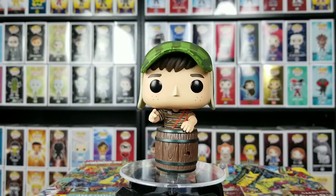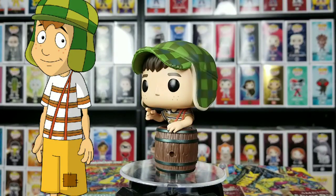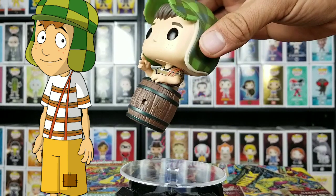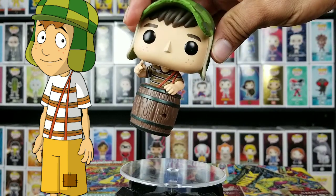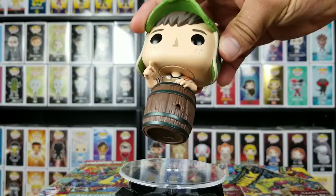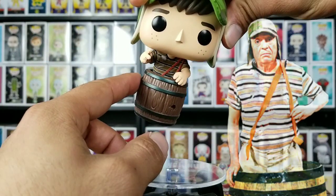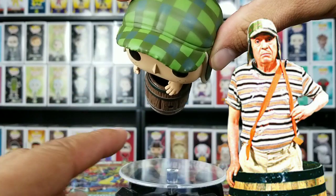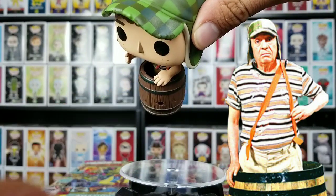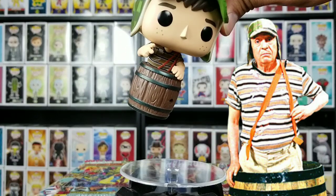Here we go — we got El Chavo out of his box. Chavo del Ocho, look at that barrel detail, man, it looks amazing. He even has little freckles right there on his cheeks — looks awesome. I do like the overalls the way it's looking, and he does look like he's inside the barrel. Let me just get the light right — look at that, it looks pretty cool.